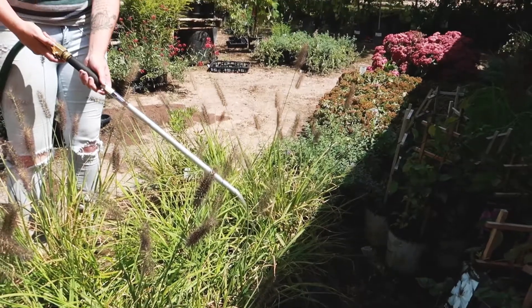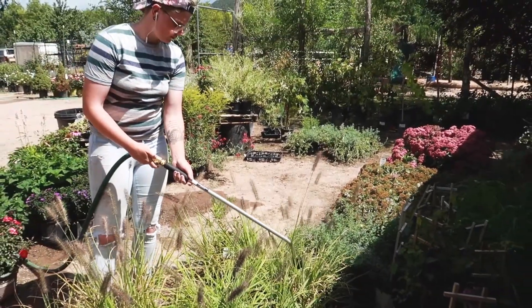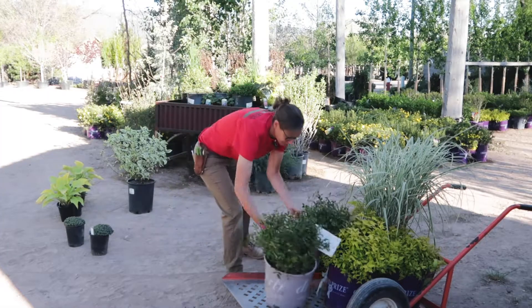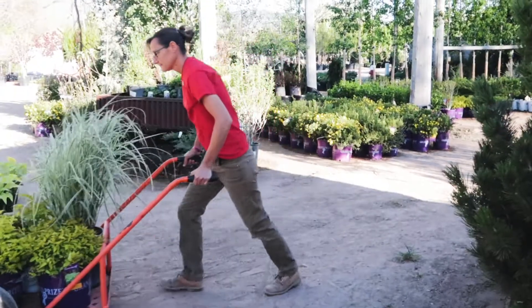I love our staff out here at Big Trees Nursery. Some of us have all been working together for the past 10 years. We really know the plants, we know the customers, we know what works — and any number of us can help you find what you need for your yard.